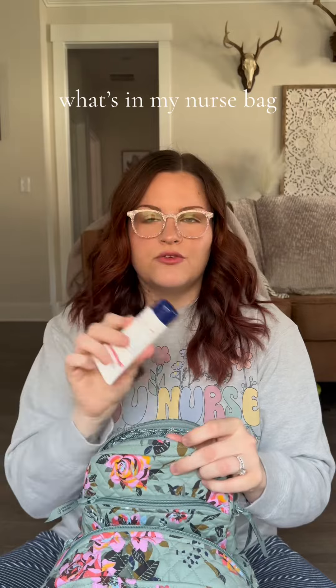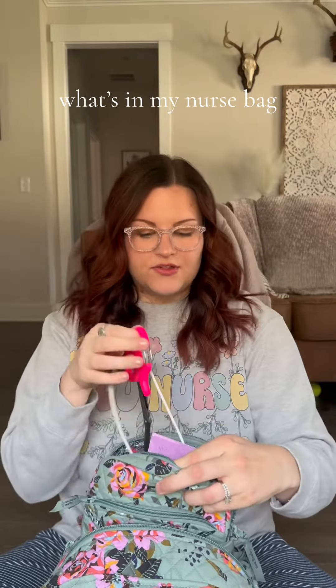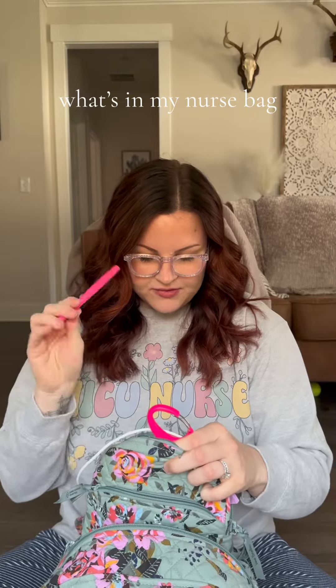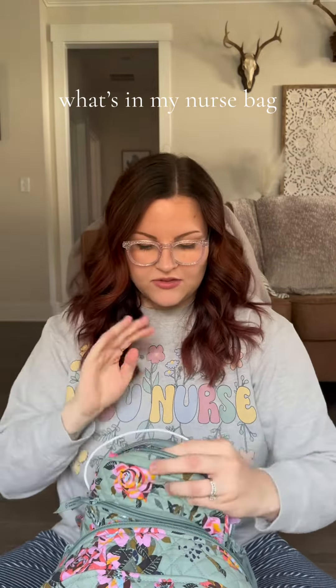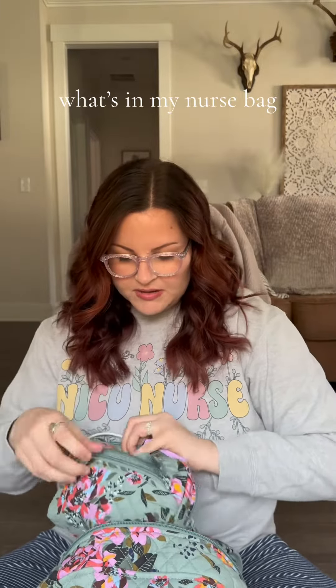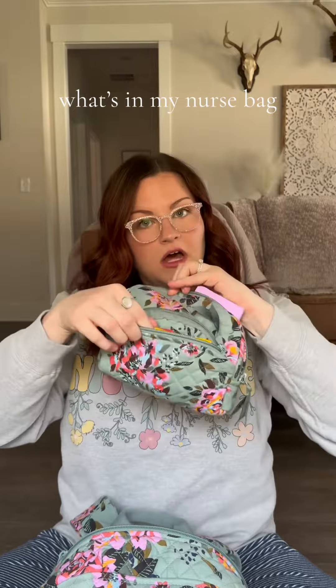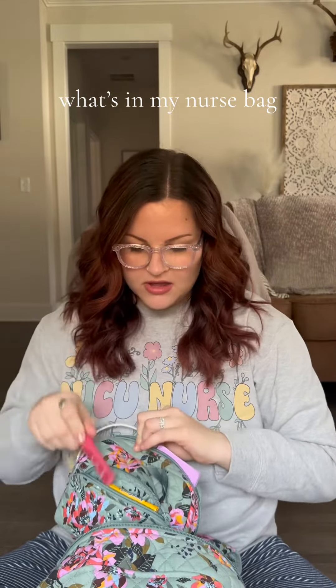I keep a phone charger, Aquaphor — we all know how I feel about Aquaphor — a pair of scissors, some flare pens, and a bunch of these erasable Pilot Frixion pens. Those are my absolute favorite nursing pen of all time. I also keep in here some gum and just like lip products, extra hair ties, all that kind of stuff.